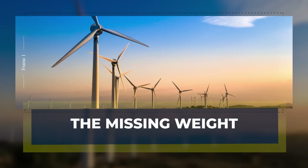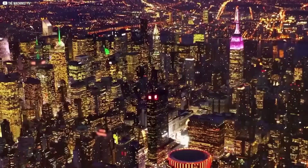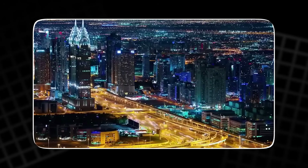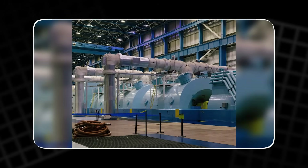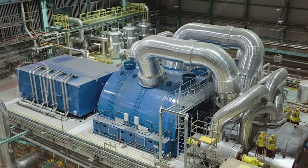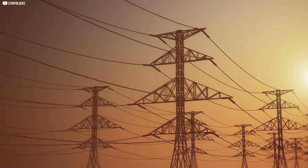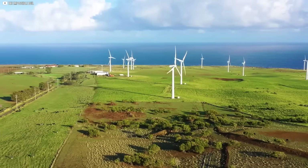The missing weight. There's something invisible that keeps a power grid stable — it's called inertia, the force that resists sudden changes. Big spinning machines, like coal or nuclear turbines, have a lot of it. When demand suddenly rises, their momentum keeps the grid steady, buying time to adjust.